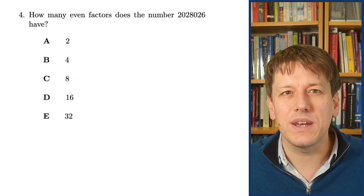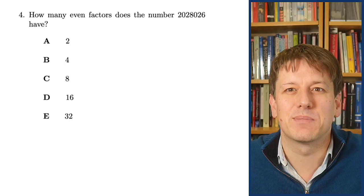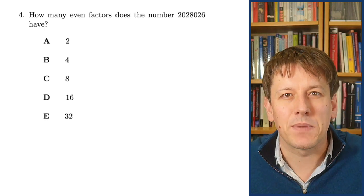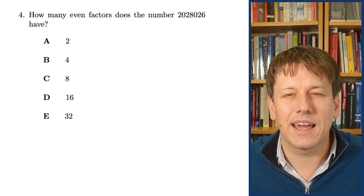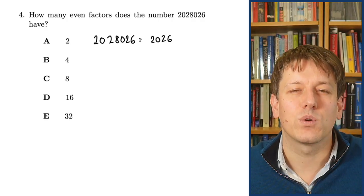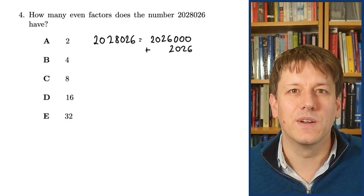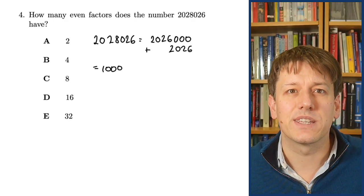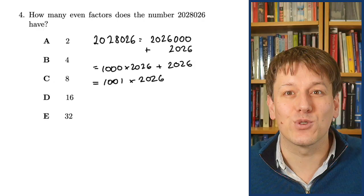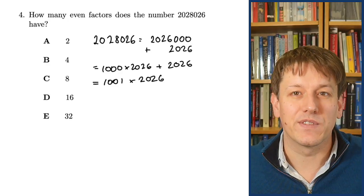Can you see where 2026 is hidden in this question? It asks: how many even factors does the number 2028026 have? In a 2026 maths challenge you should always be looking out for 2026 appearing somewhere. You can see the 2026 at the start and end of the number. In fact, 2028026 equals 1001 times 2026, because it's 1000 lots of 2026 plus one lot of 2026. 1001 comes up in maths challenges all the time.